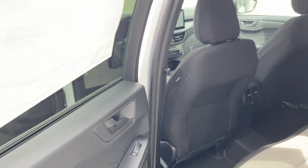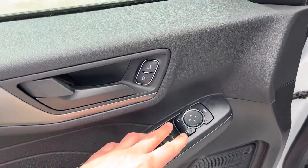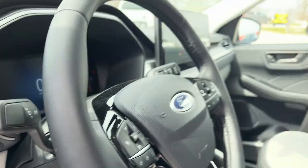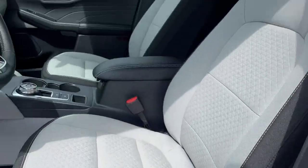You also have first and second row all-weather floor liners on this vehicle. Coming around to the front, power windows and locks, power glass adjustable heated mirrors with blind spot monitoring, automatic headlights, and really comfortable bucket seats up front. You do have an eight-way power driver's seat with lumbar.